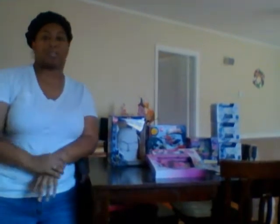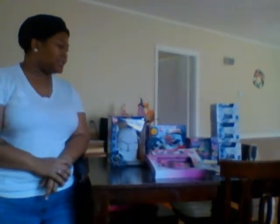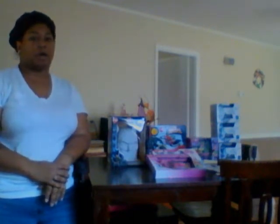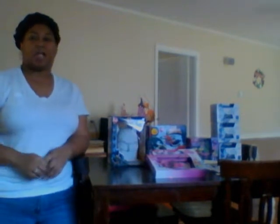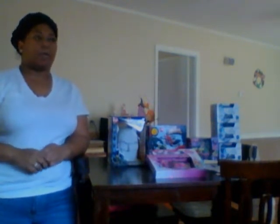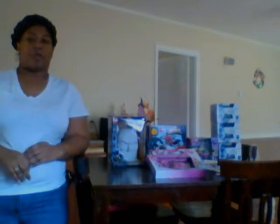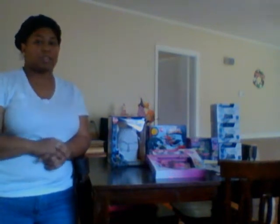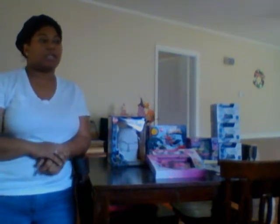Hey guys, so this is my Walgreens haul for today. I spent about $10 and some change today. I had about $50 worth of points that I had accumulated over a couple months ago because I rarely shop at Walgreens — they just have not been giving us that many good deals lately. I had those building up until Christmas. I went in today to get the Glade warmers that I posted a video about earlier, which were totally free, and I'll explain that in a minute.